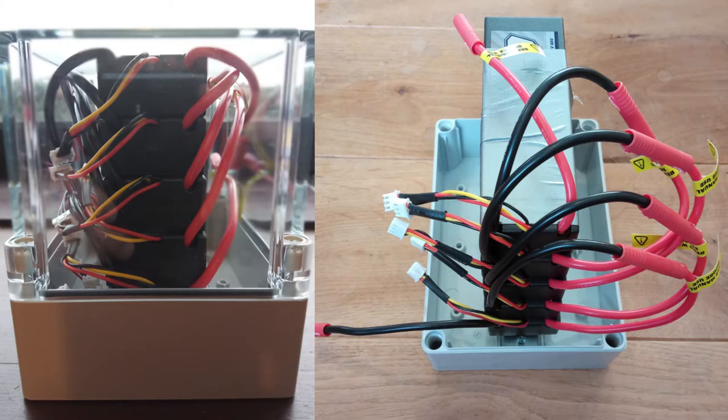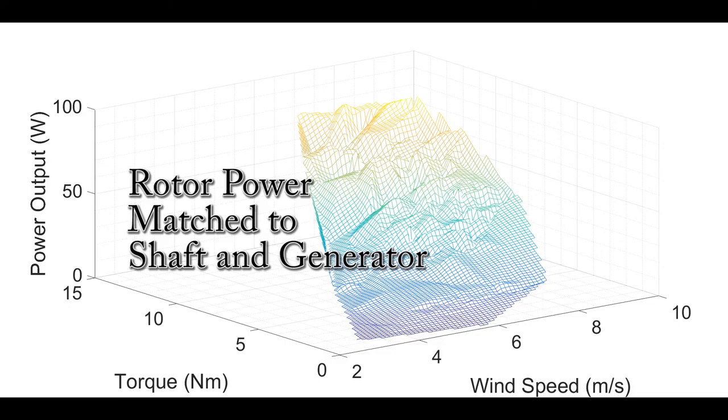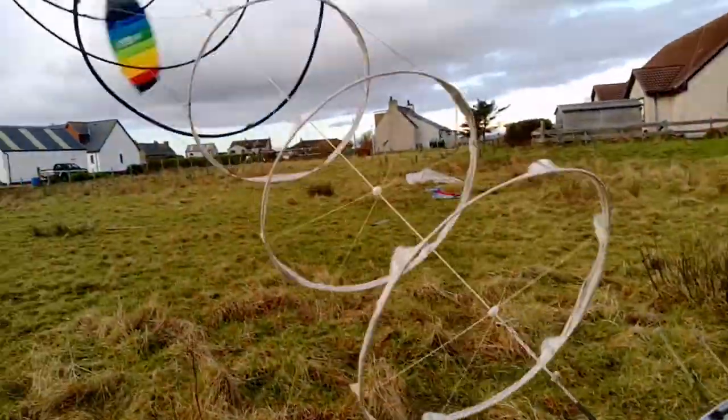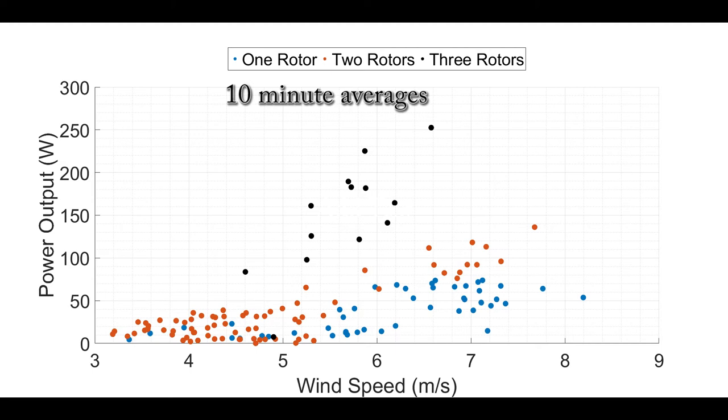We're bench testing, making sure we can get enough power into this battery pack so that we can put it into an inverter and charge a car. We're matching the output of the shaft to this ground generator here and making sure that all matches what the kites are kicking out as well.